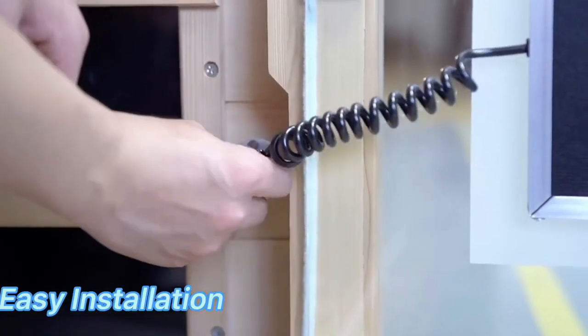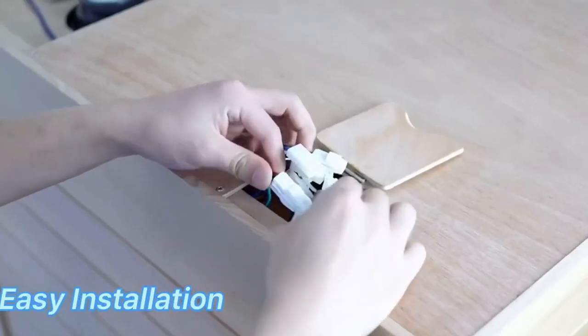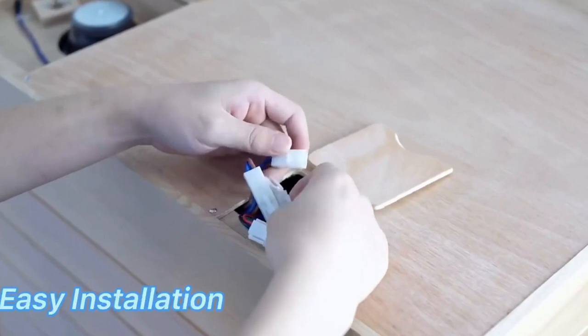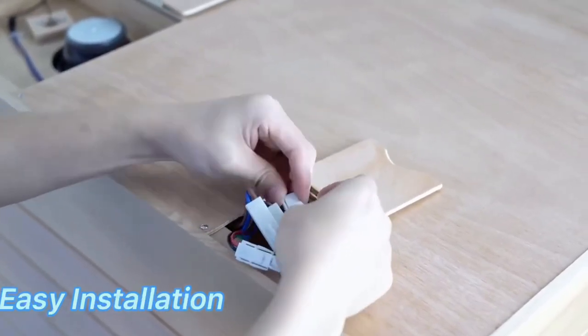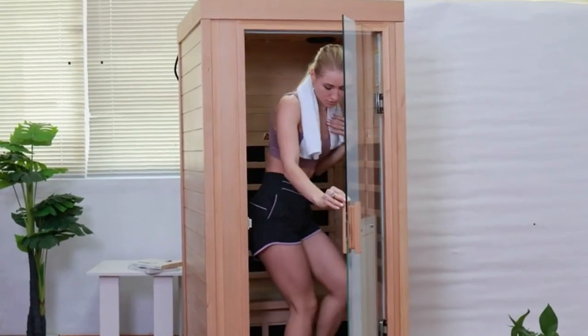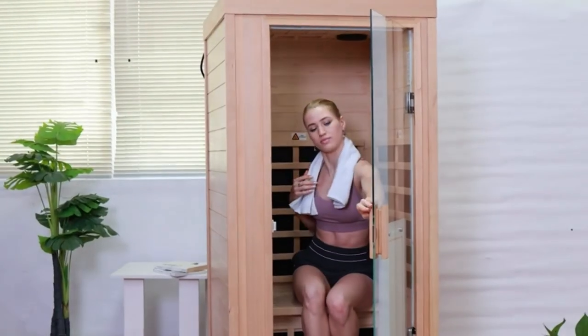Welcome back, sauna enthusiasts. Today, we have a special treat for you as we dive into the world of home infrared saunas. If you've been doing your research and are ready to invest in your very own personal wellness retreat, you've come to the right place. I'm your host, and in this video, we'll be sharing our top 5 picks for the best home infrared saunas available in the market today.